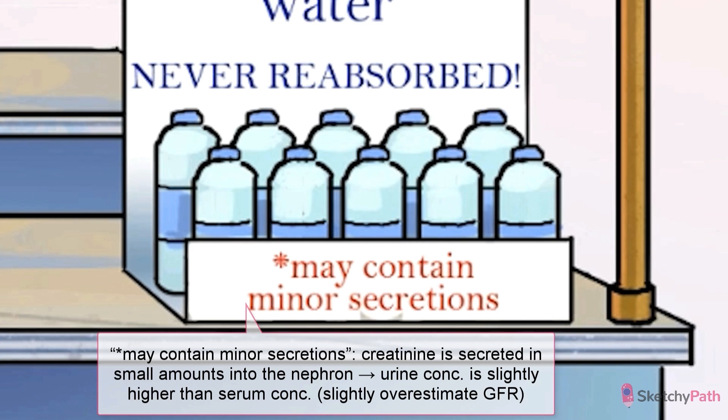It's actually secreted a little tiny bit into the nephron, so the urine may be slightly more concentrated than the blood.